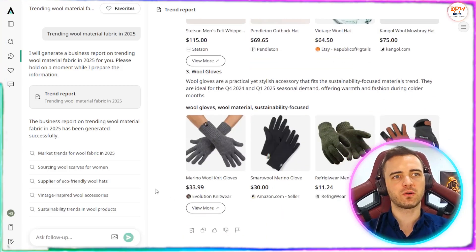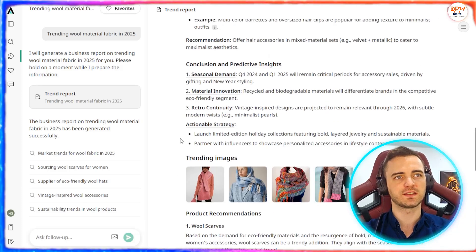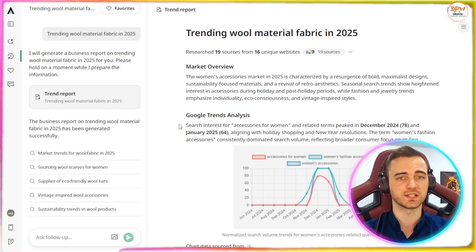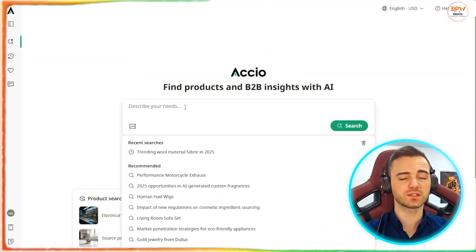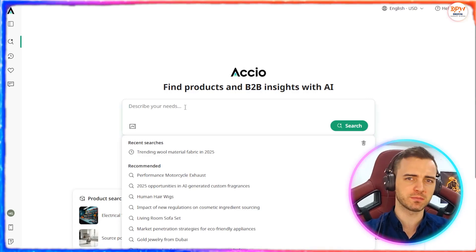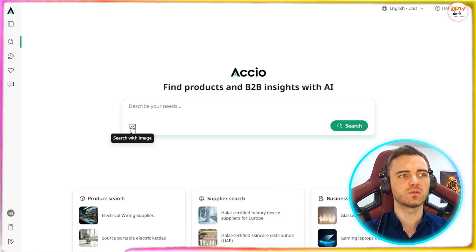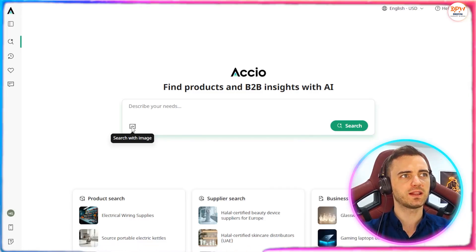Just a great example of how we can do market research of what's popular right now, what to sell in different seasons, and how to make the most out of e-commerce and dropshipping as a whole. Let's say we've found an image from another store and we want to get that exact product or something very similar in terms of style. What we can do is go to search with image and actually upload an image here.